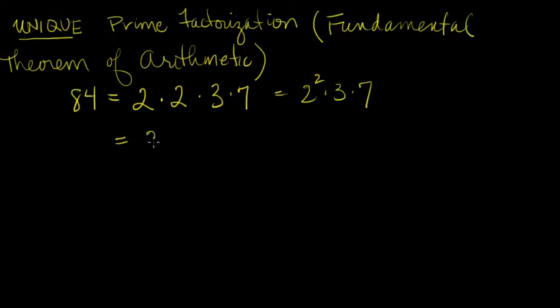We could change the order. We could write it as 2 times 7 times 3 times 2. That's a prime factorization of 84, but they're exactly the same primes: two factors of 2 (that's 2 squared), one factor of 7, one factor of 3. So this prime factorization is, we say, unique.